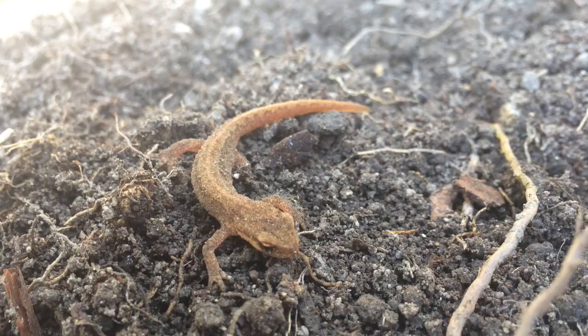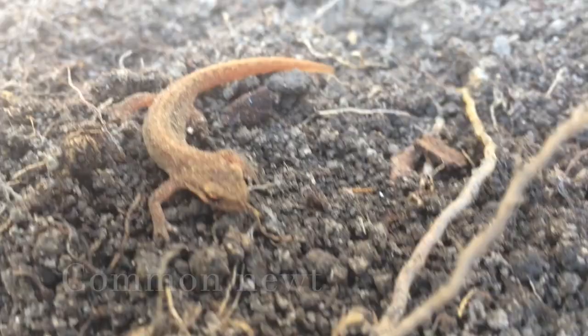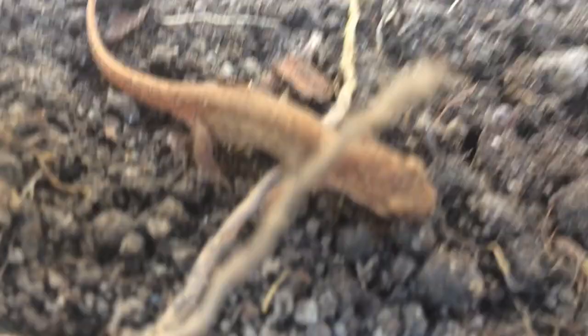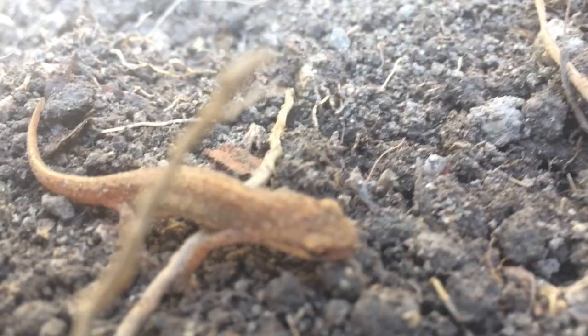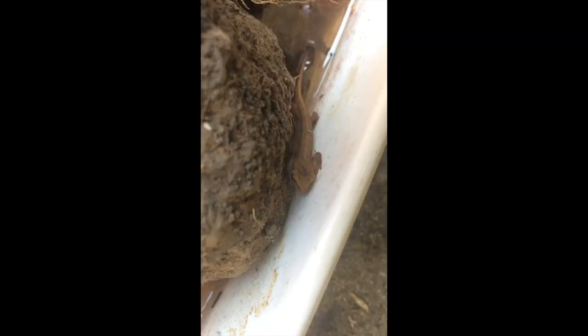I just found this newt in the flower bed — I'll try and get them out so we can have a proper look. This is a little female newt, as you can see, because if you look at her tail there's no filament. The skin goes all the way down to the back of the tail, and also if you look at the back legs the back feet are not webbed — if they were webbed that would be a male. This is probably a common newt, and if I lifted it up I could see if it had spots along its throat.